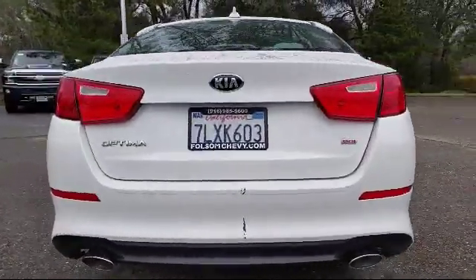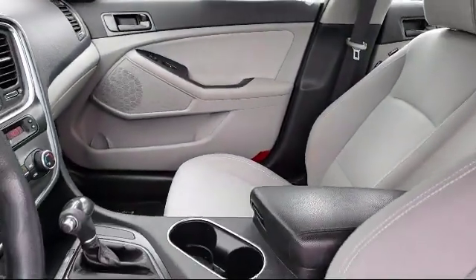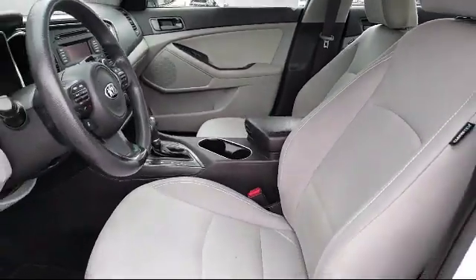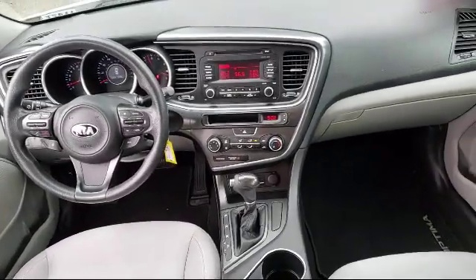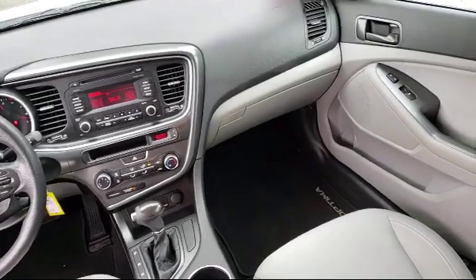For nearly 20 years, folks from all over California have depended on Folsom Chevy, and it's easy to understand why. First, they find the best pre-owned vehicles, and then have each one checked bumper-to-bumper by their factory-trained service department master mechanics. When they're right and ready to go, Folsom Chevy makes them available to you.